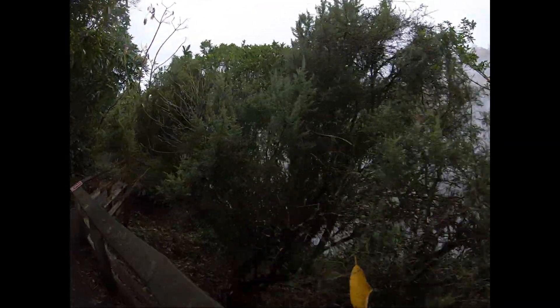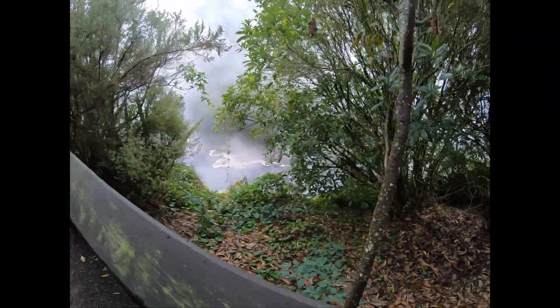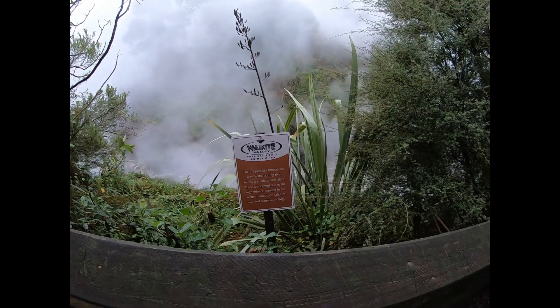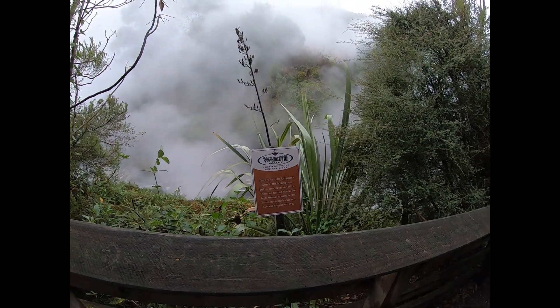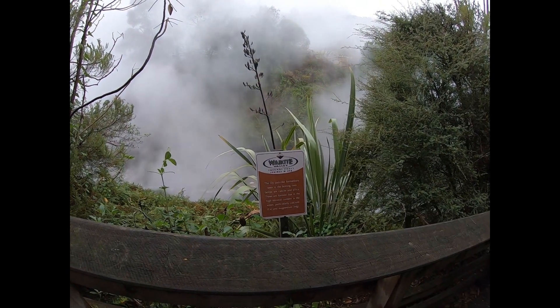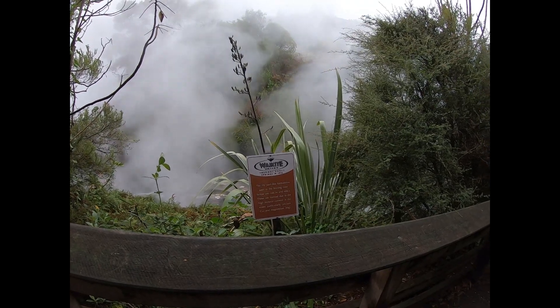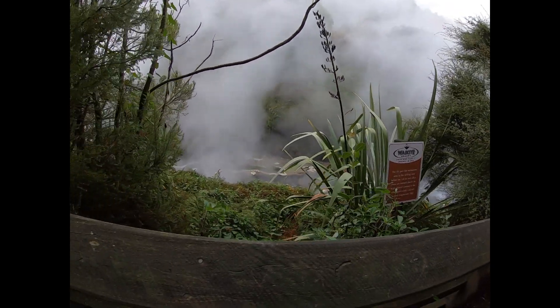We're trekking through really quick. Danger — boiling water. Look at that, there it is — boiling water. The lily pad-like formations seen in the boiling water below are calcite and silica. These are formed due to the high mineral content in the water, particularly calcium and magnesium.